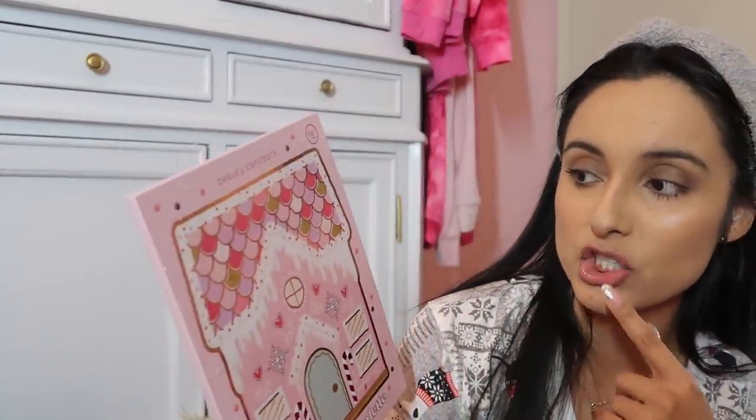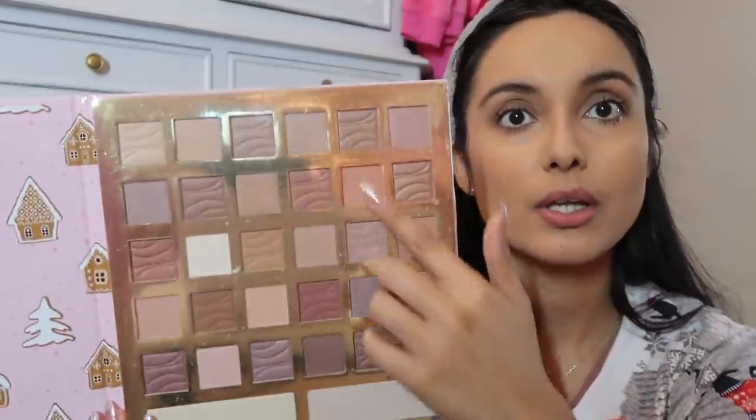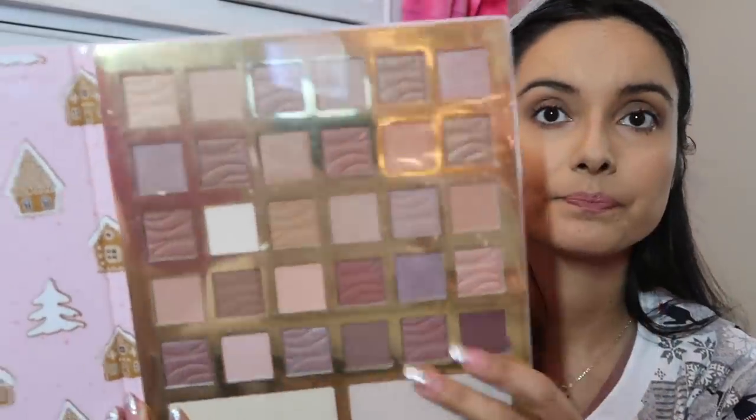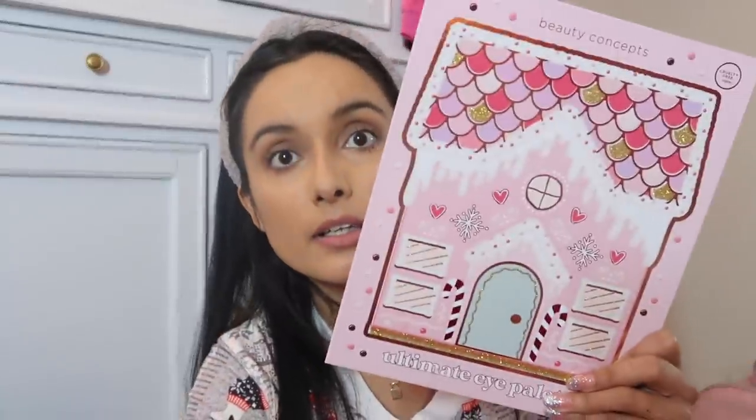For makeup, I got this really pretty gingerbread house palette with all these neutral shades of eyeshadow — it's so cute and Christmasy. It reminds me of something Too Faced would make, but this is Beauty Concepts. I also got this Isla Revolution chocolate contour bar — it's supposed to look like a chocolate bar, and apparently it smells like chocolate.